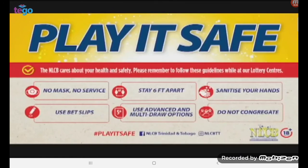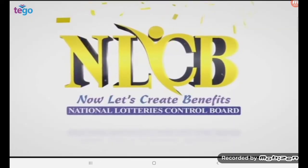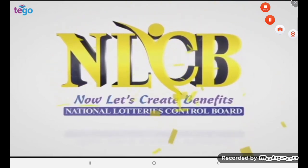The NLCB reminds you that all players must be 18 years and over. Please continue to play safely and responsibly. Thank you for joining us. Do so again at 7pm for another PlayWay, Pick 2, Pick 4 and Cashpot 4.